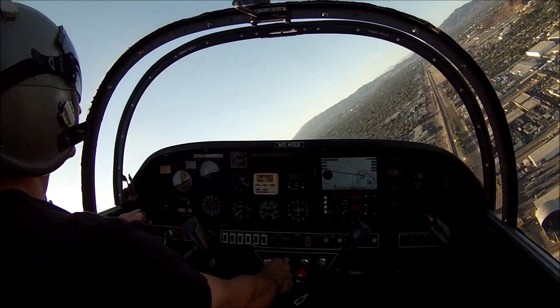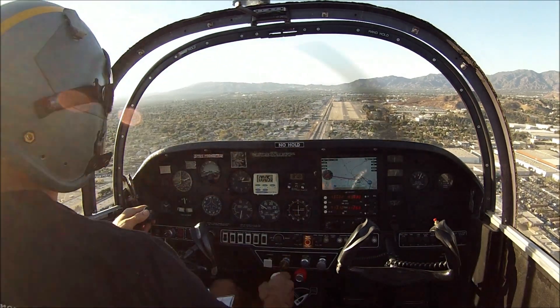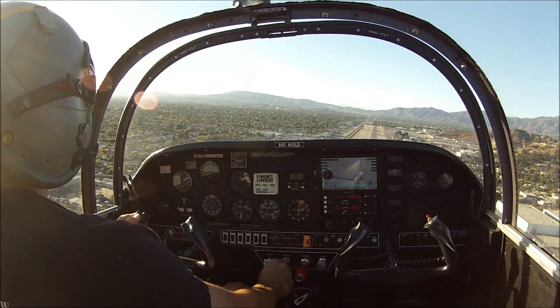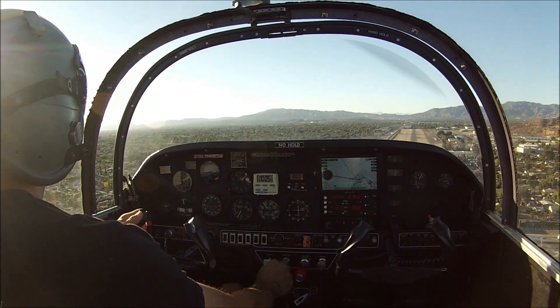GUMPS: booze, gas, air, undercarriage, mixture, prop. GUMPS, 1,800. Face to final. PAPI: red, white, white — smoke. Right on.